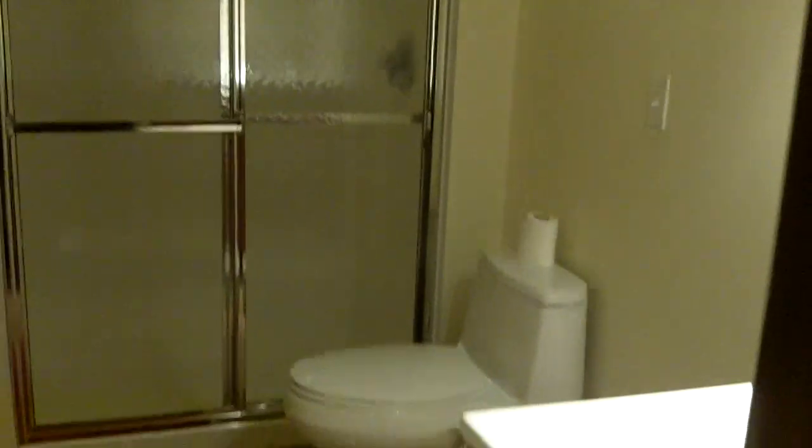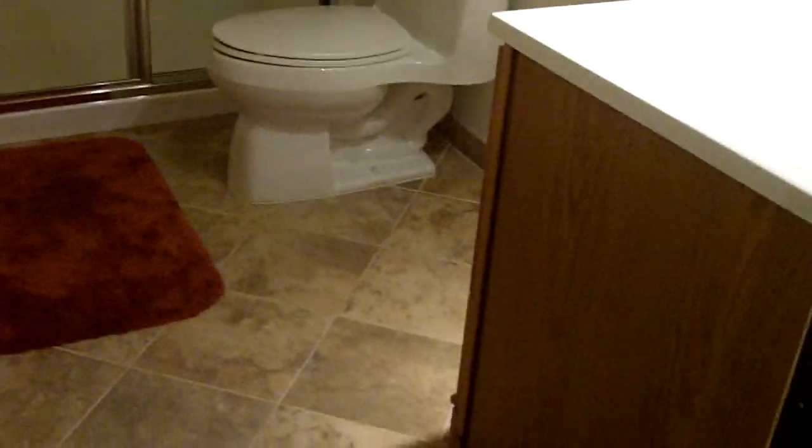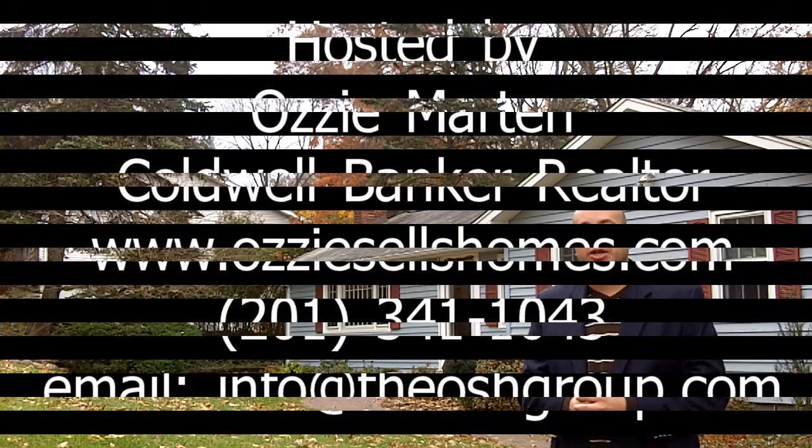And this is another full bath, which is a total plus in any house to have a finished full bathroom in the basement. Well, folks, there you have it. Thanks again for tuning in to OSH TV for another episode of Virtual Open House Tours. I look forward to hearing from you soon.